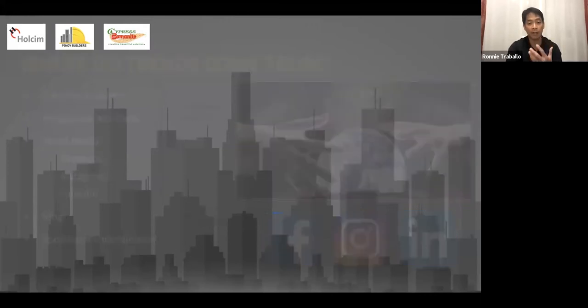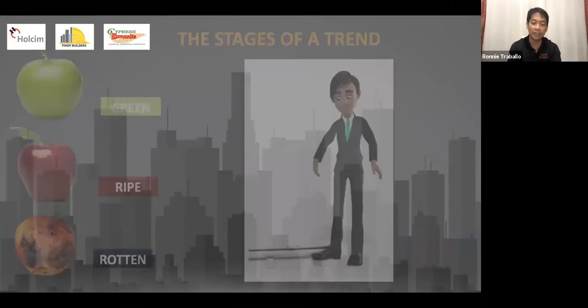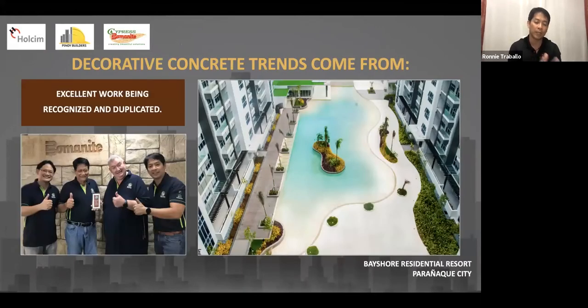Other than social media, recognition is also a source of trends. Recently, even during the pandemic, we were recognized for our work in one of the projects here in the Philippines — we got an award for a Bayshore project, Mega World Development. This is an actual pool project where we did the pool finish. To create that Boracay-like look, it's not made out of dolomite — it's made out of Bomanite. So it won't wash out, it stays fixed, and it's permanent. We want to create those trends and we want to innovate.